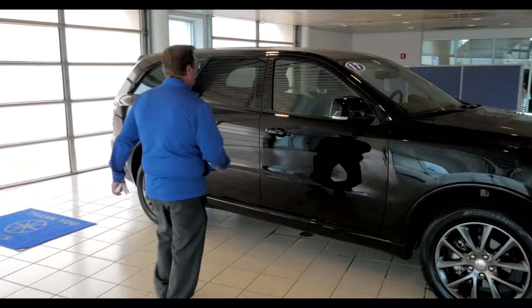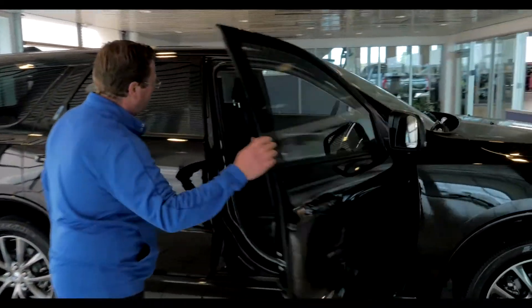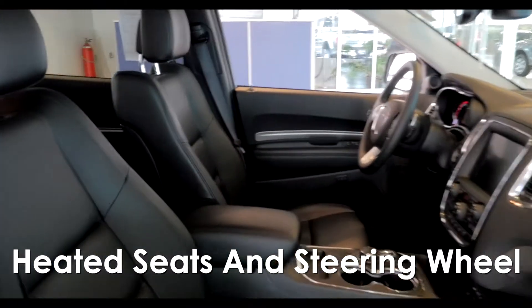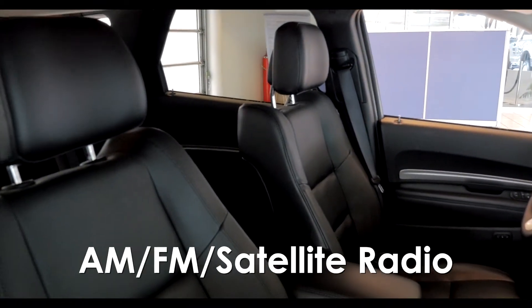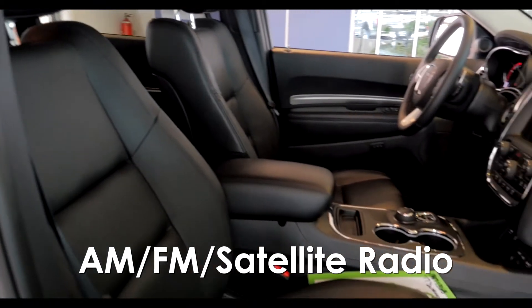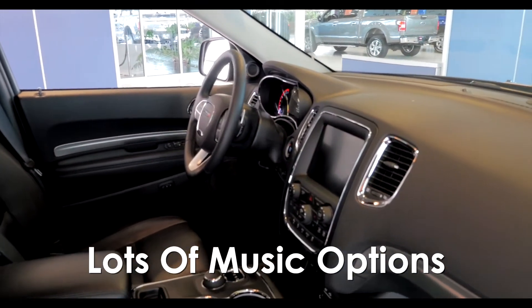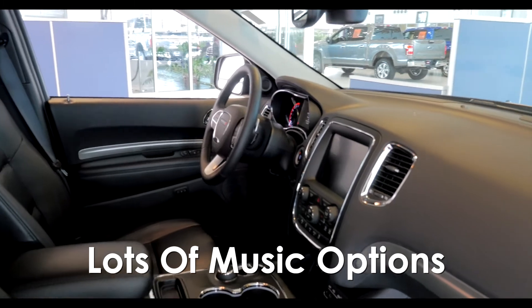Once you get inside, the interior fit and finish is impeccable. You've got very nice leather seats, heated seats, heated steering wheel, AM/FM satellite radio. You've got auxiliary ports, USB ports, SD cards — all your music needs are going to be taken care of.